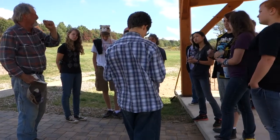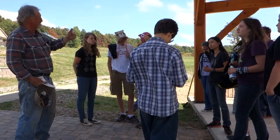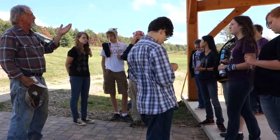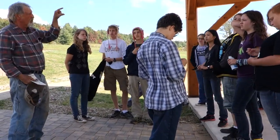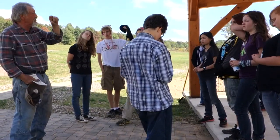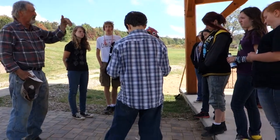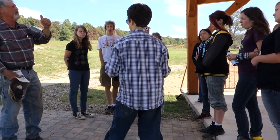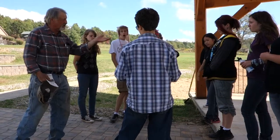Timber stand improvement. We're going to go in here and I'm going to show you the trees that we're going to elect to cut and the reasons why. I'll discuss with you the little system that we developed to identify worst first — how to tell which trees are not doing well. So the first thing you do is select the worst trees.